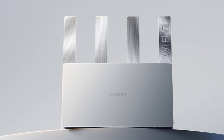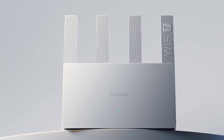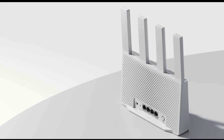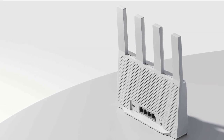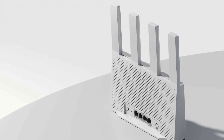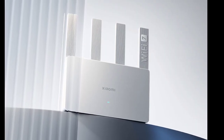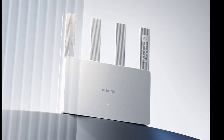Connectivity-wise, the Xiaomi Wi-Fi 7 router includes one 2.5G network port and three Gigabit network ports, supporting full 2000M broadband. It also offers dual broadband access and dual LAN aggregation. Additionally, the router has customizable ports for IPTV and eSports networks for varied user needs.